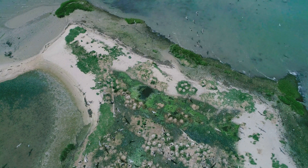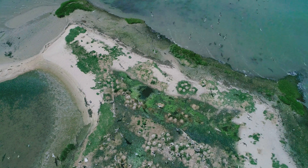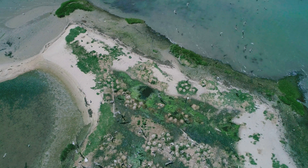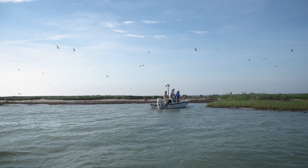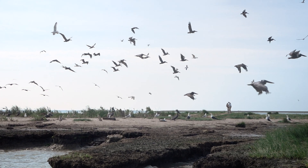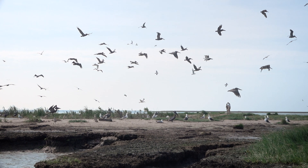This brown pelican colony is the northernmost brown pelican colony that we know of. There are pelicans nesting in South Carolina and Georgia and the Gulf of Mexico. So our work here will fill in the last piece of the puzzle for the migratory connectivity story for brown pelicans in North America.